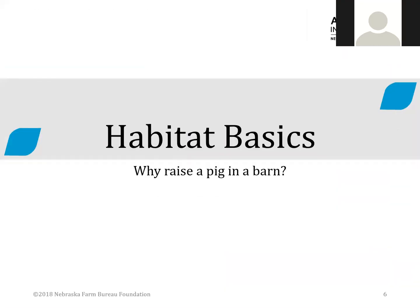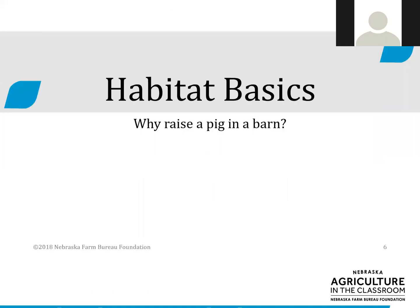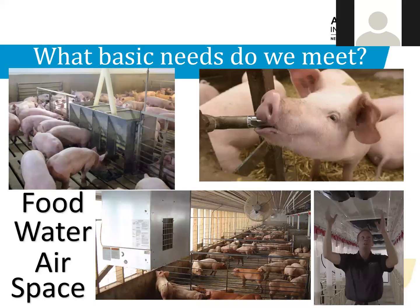Why raise pigs in a barn? Barns protect pigs from the weather, disease, and predators. It allows farmers to control a pig's environment to make sure the basic needs of food, water, clean air, and space are met. Soy meal from soybeans provides protein for muscles and corn provides energy. Our pigs are also fed a mixture of minerals and vitamins to keep them healthy. It is a common misconception that farmers feed pigs table scraps or slop.